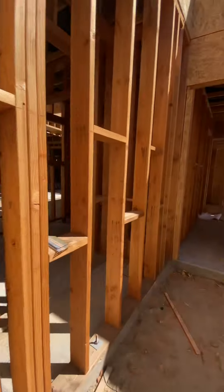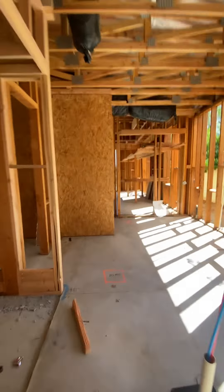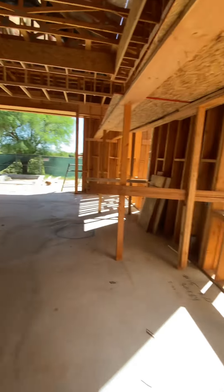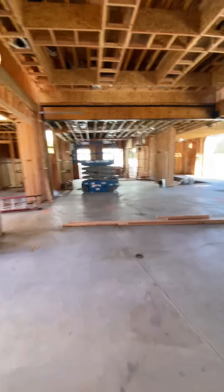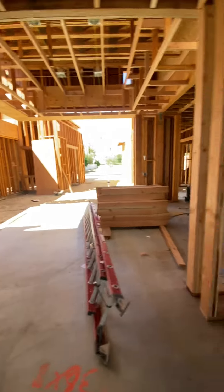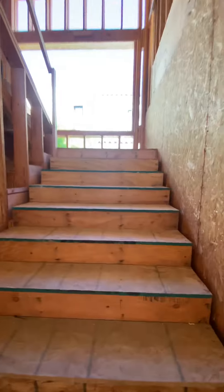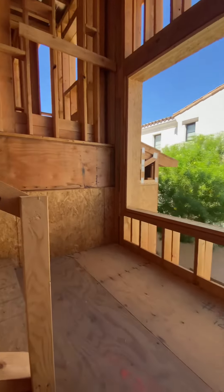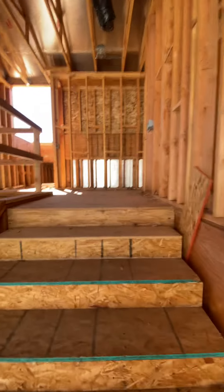That's the bottom floor. Now I'm going to quickly take you upstairs to show you the top floor. Going along, this is the living room and dining room. We got the stairs in — and look at this fabulous window! Of course we're going to have a chandelier hanging from here.